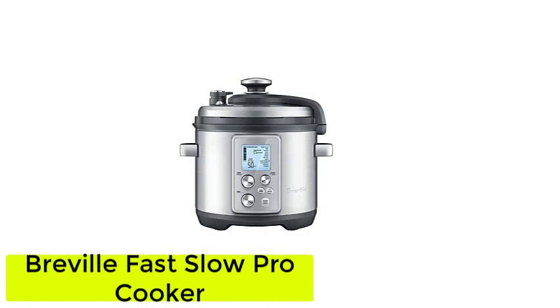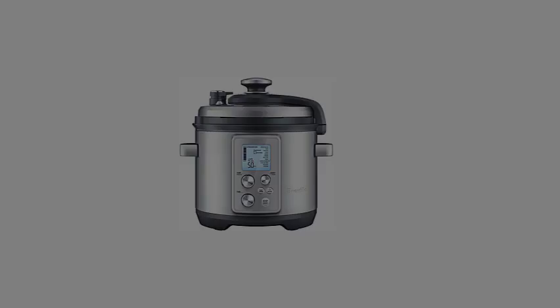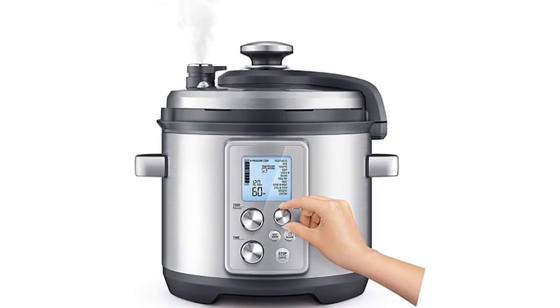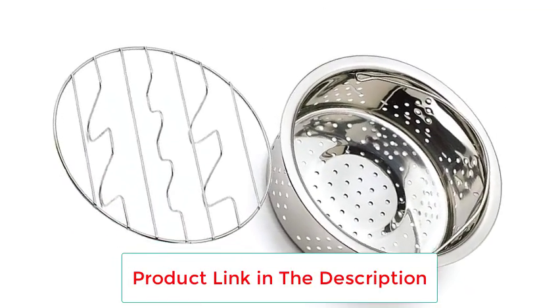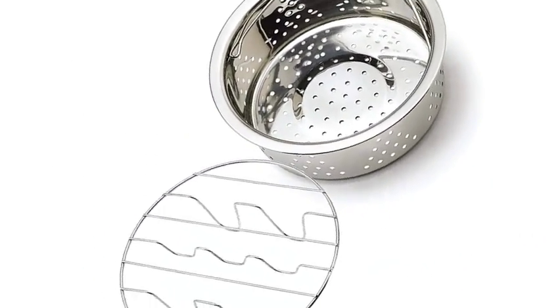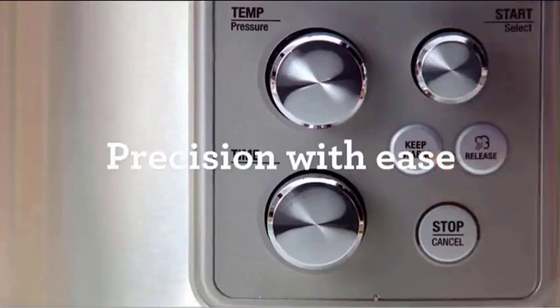Number 2: the Breville Fast Slow Pro Cooker. Breville's sophisticated brushed stainless steel pressure cooker boasts 11 preset cooking functions and several bonus features, from sous-vide mode to built-in sensors that automatically adjust time and temperature settings. Whether you choose presets through its interactive LCD panel or custom settings for more precise control, your meals will come together quickly and consistently delicious.